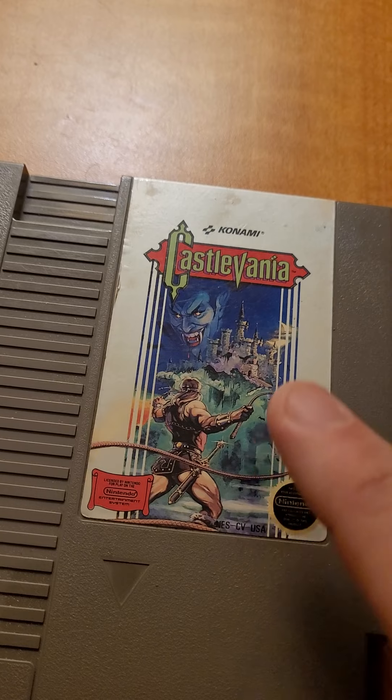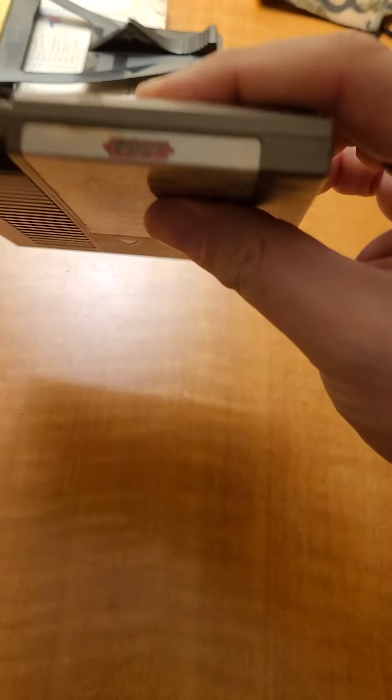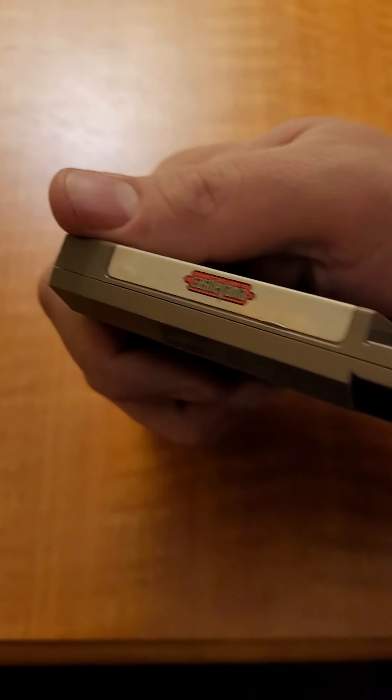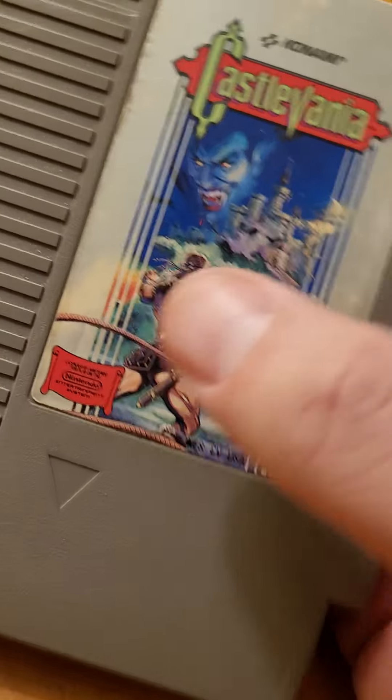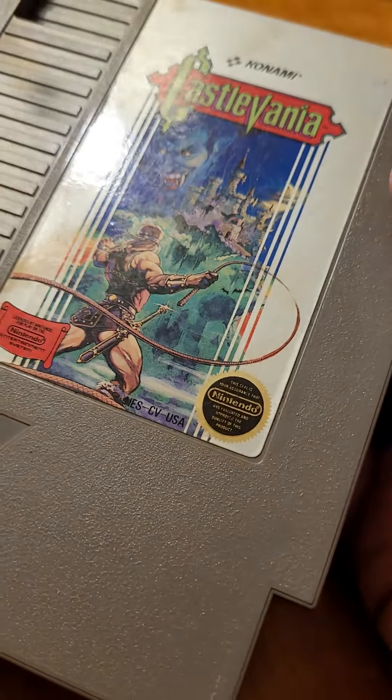Castlevania — another classic. The original two. This one has seen its fair share of game time. Look at all this discoloration in here — it's been handled a lot. I'm going to test them when I can to make sure they all work.